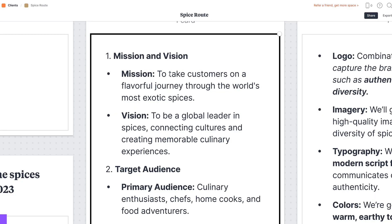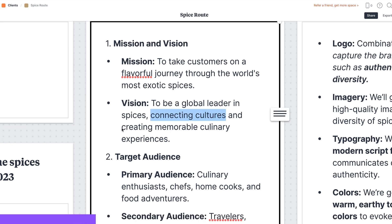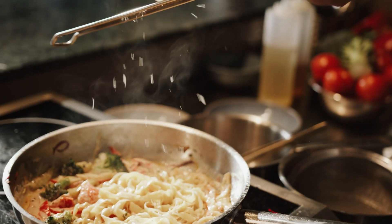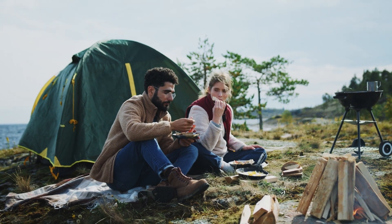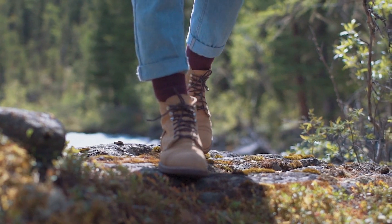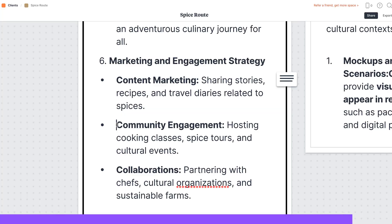Based on our initial research, here are some ideas for the design strategy. The brand strategy for SpiceRoot is built on taking customers on a flavorful journey through the world's most exotic spices. They have a mission to connect cultures and create unforgettable culinary experiences, and the target audience extends from culinary enthusiasts and chefs to travelers and eco-conscious consumers. SpiceRoot isn't just about selling spices — their brand personality embodies traits like adventure, curiosity and cultural awareness, while values like sustainability, quality and exploration are at the core. SpiceRoot promises an adventurous culinary journey through content marketing, community engagement, collaborations and creative visual identity.